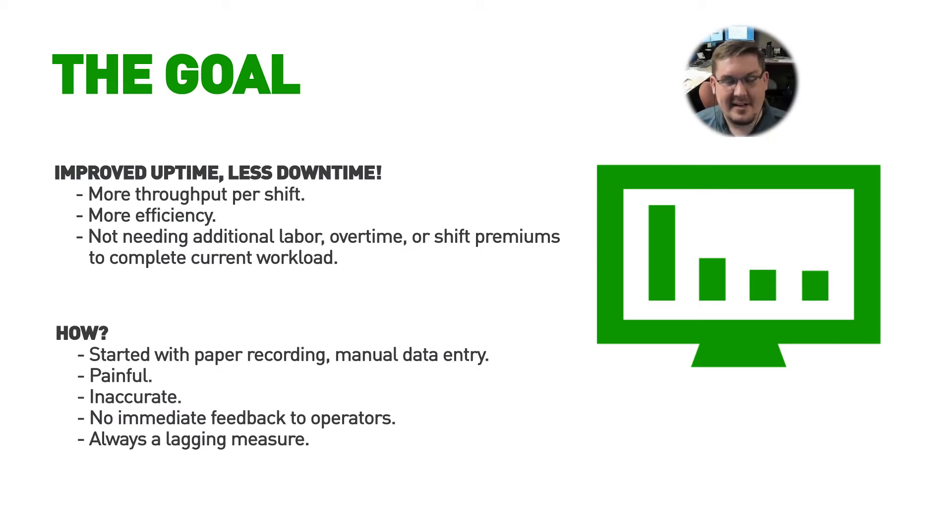We had started several years ago looking at and trying to gather data on why our machines were down or why they weren't running. At the time, what we were doing was somebody would have a paper sheet out on the floor. The operators would say the machine was down for about an hour here and about an hour there. They would write out 'I think it was this' and then they would miss recording time because they were busy with something else. Some machines have built-in things to record different types of uptime, but it wasn't really what we needed — for example, our lasers record beam-on time, but I don't care if the beam's on if it's moving between cuts; that's still something I'd consider value-add or necessary.